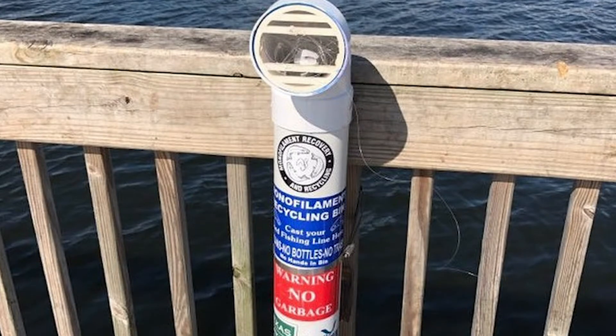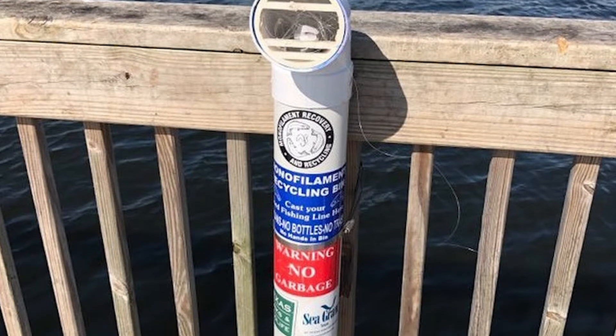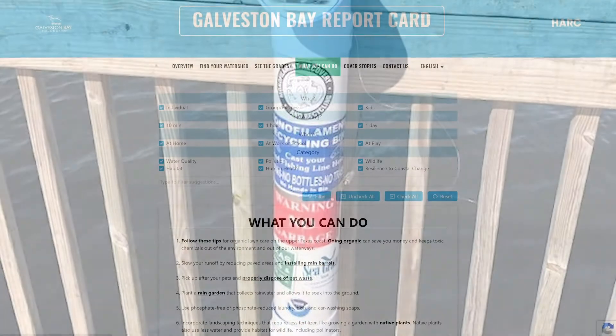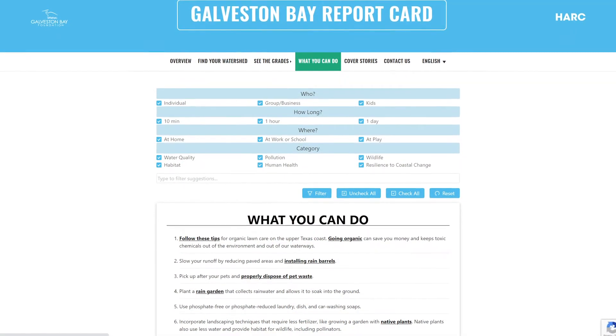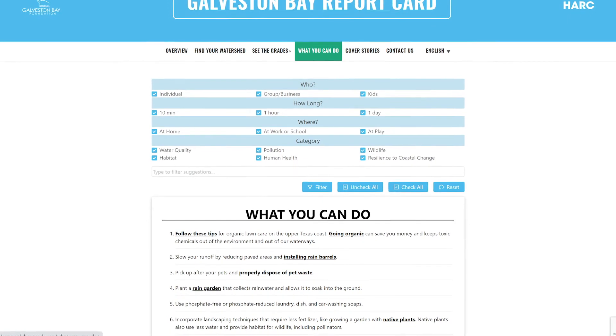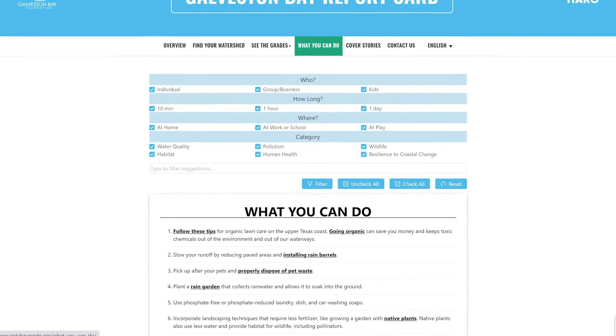What's new this year is the addition of fishing line trash sightings in the watershed on our trash map. To help reduce fishing waste, we have added the link to fishing line recycling tube locations in our What You Can Do tool. This tool offers customized suggestions and resources for ways people can help the bay, based on their interests and the amount of time they have.